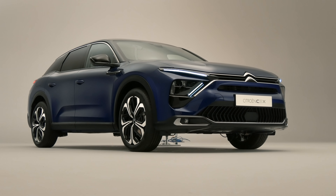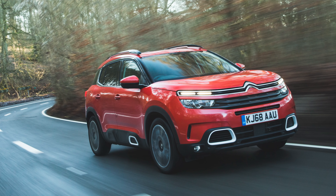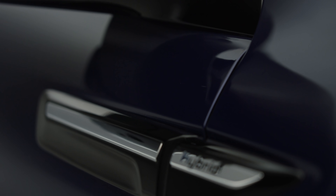So what is the Citroën C5X? Well, the first thing to point out is that this is a pretty big car. Citroën already has the C5 Aircross in its lineup, which is a large SUV. And this car has the same underpinnings as that SUV.